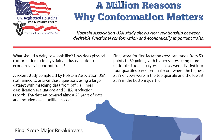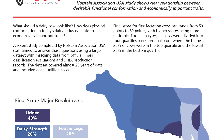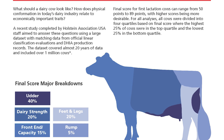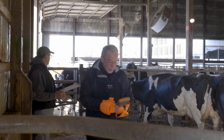New research from Holstein Association USA proves conformation matters. Using a data set of more than a million cows spanning almost 20 years, the organization matched data from official linear classification scores to dairy herd improvement records. Holstein Association USA analytics and innovation scientist Dr. Jeffrey Bewley says results are clear: cows that are more functionally correct last longer and produce more energy-corrected milk than those that are less functionally correct.